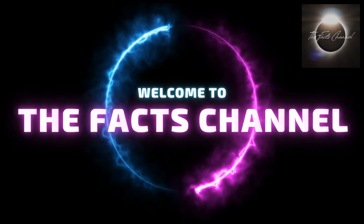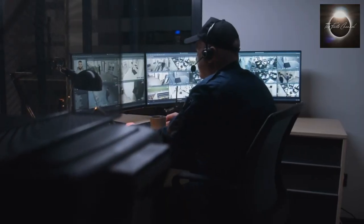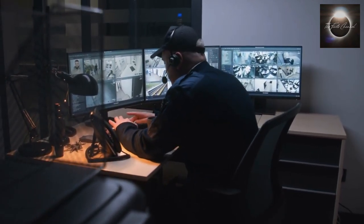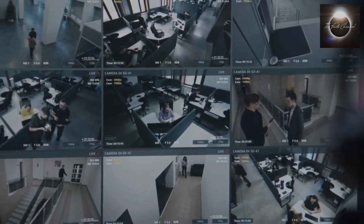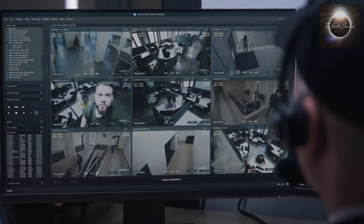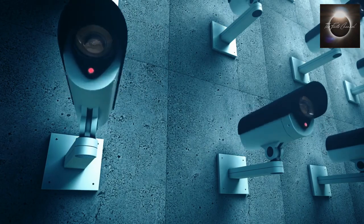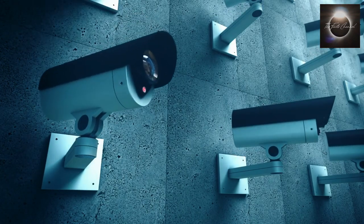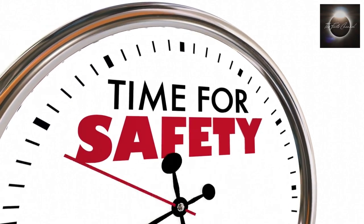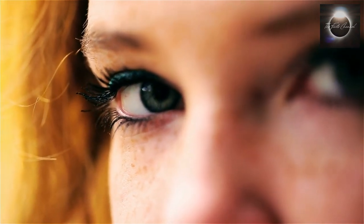Welcome back to our channel, everyone. Today we have an exciting topic to discuss: security cameras. In this video, we will explore the present technology behind security cameras and take a sneak peek into the future trends that are revolutionizing the surveillance industry. Security cameras have come a long way since their inception. Today they are an integral part of our lives, ensuring safety and providing peace of mind. Let's take a look at some of the present technologies in security cameras.